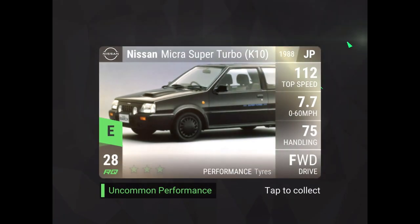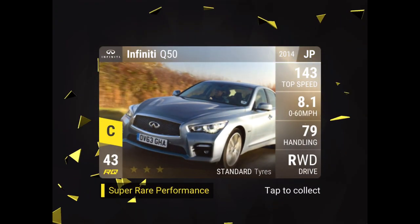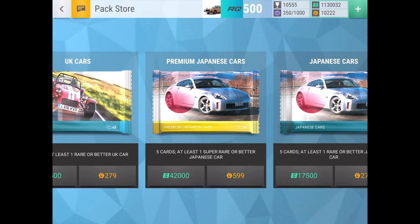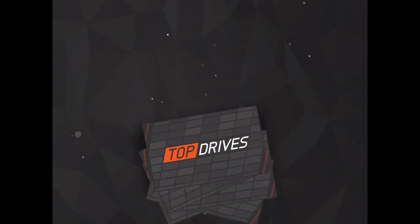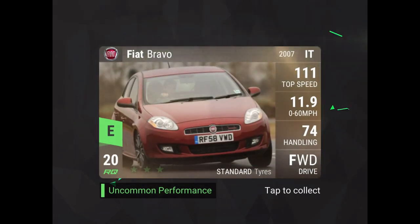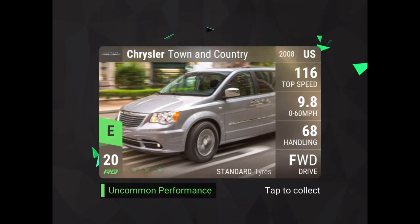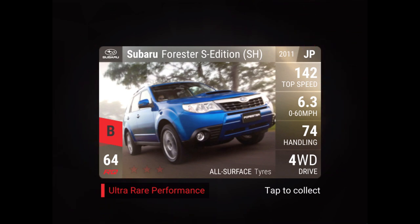Oh, there's a new one - the Nissan Micra Super Turbo K10! Maybe we can get something else new... nope, same Honda and the Infiniti which is already in the game. So we got one new car. The thing with the offers is they're having problems with bugs right now, so those will probably be out on Monday hopefully - that'll be a nice time to record that video. Honda Odyssey isn't new.